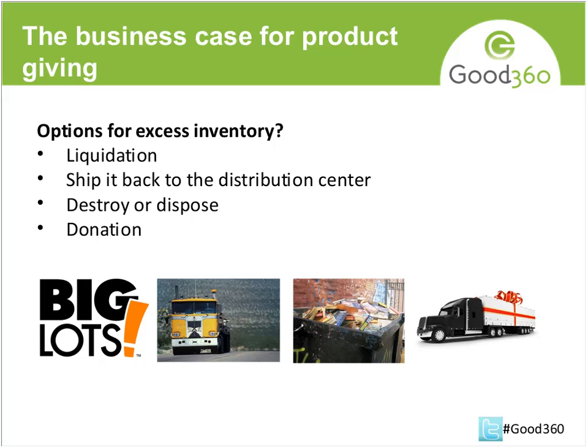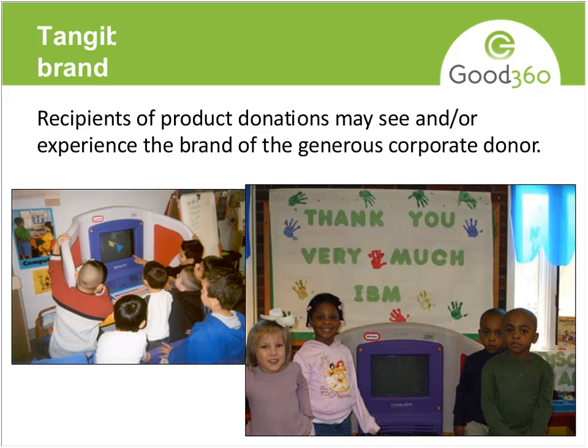The last option is donation, and that's what we're going to talk about today. That is a solution, and we'll talk about why that makes sense for companies.